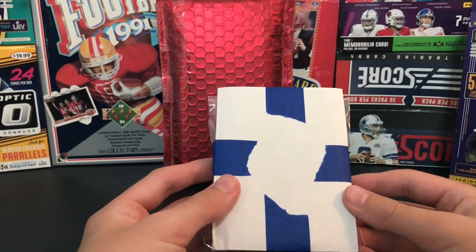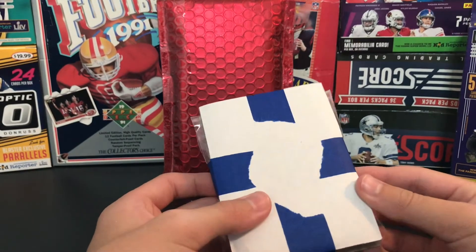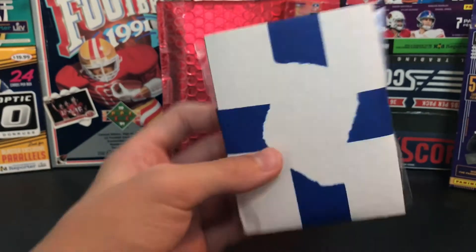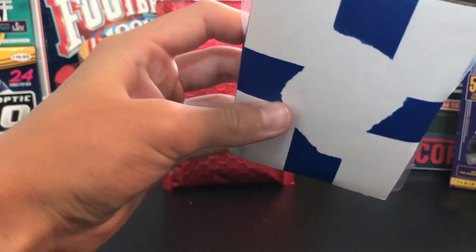I think it was around, let me think, about $7, something like that. It came in that package. I got some tape protecting it and cardboard, so that's awesome.